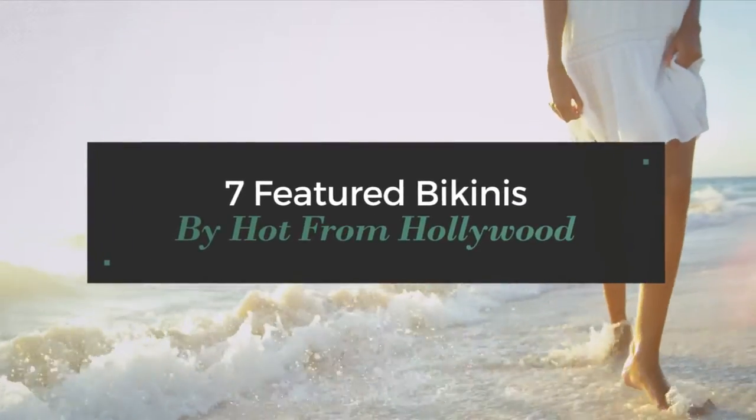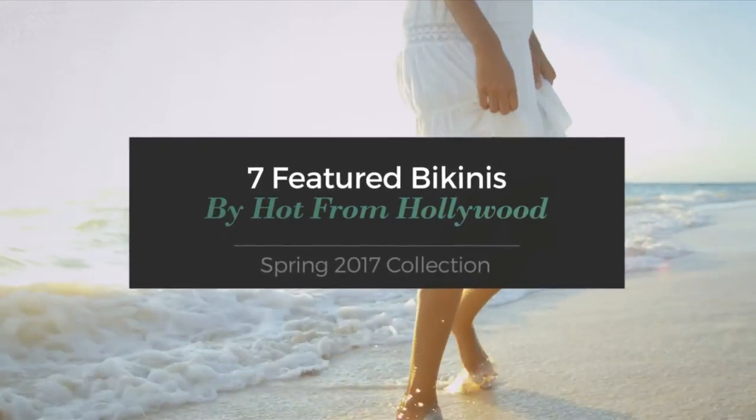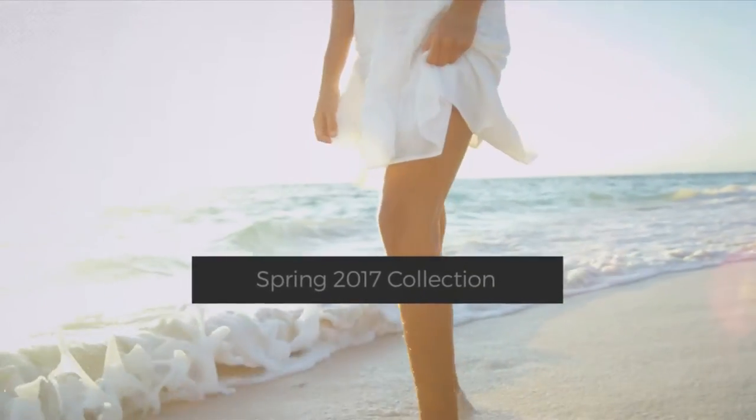7 Featured Bikinis by Hot from Hollywood. Spring 2017 Collection. At any time, click the circle and get the details about your favorite bikini.